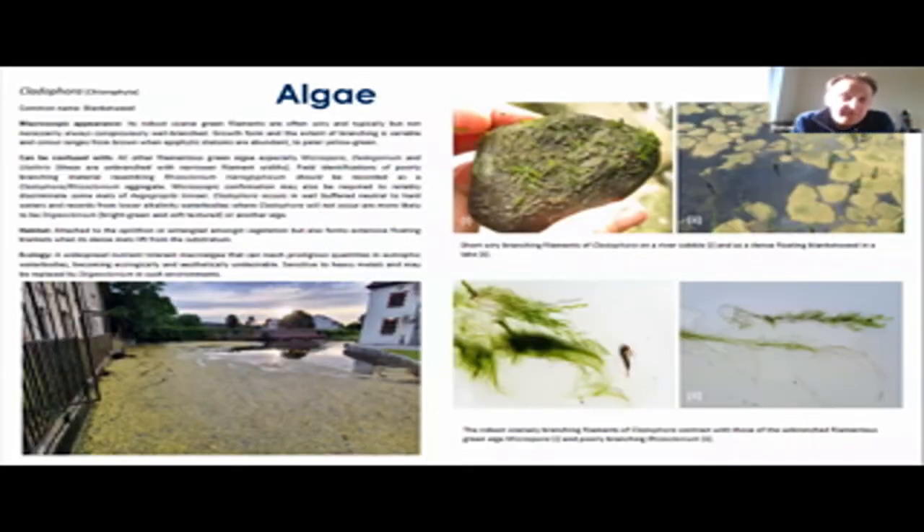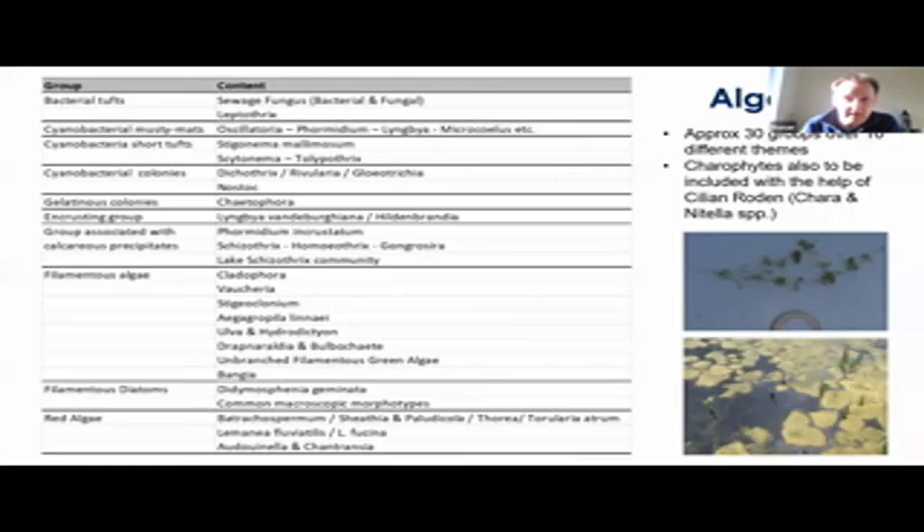Brian Kennedy is helping us with the algae section. We've a bit to go here yet, but are currently compiling a list of profiles. Again, we're trying to maintain our more simplistic approach, so microscopy will be kept to a minimum. The aim is to bring the user closer to identification, maybe of the genus or the group, but they might need further resources to speciate their specimens. The planned list for inclusion is about 30 species or taxa, covering a range of themes from bacterial tufts to those associated with calcite precipitates, filamentous green algae, and red algae.